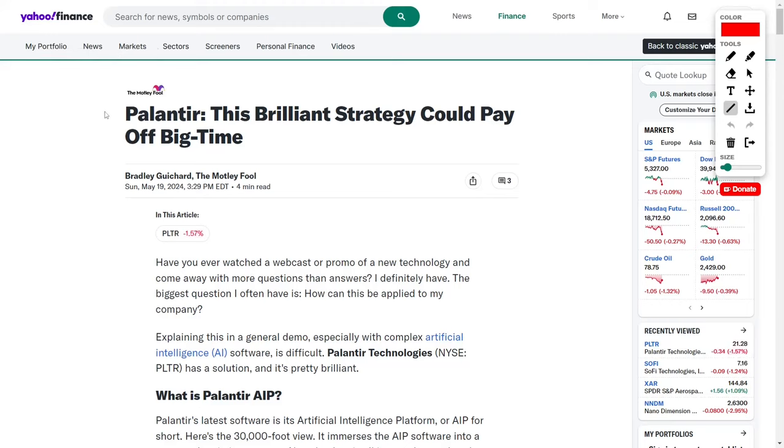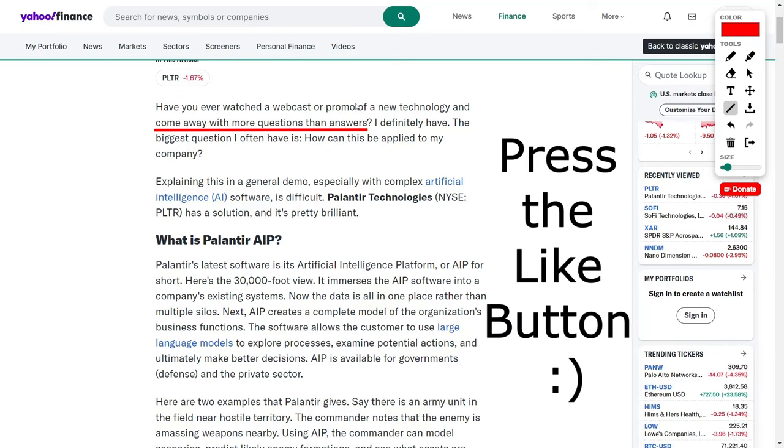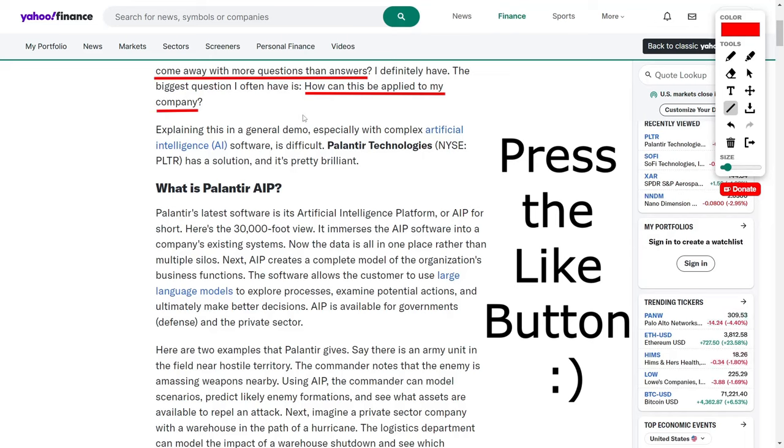The financial world is buzzing with discussions surrounding Palantir Technologies, and why their ingenious strategy could pay off in a big way. Have you ever watched a webcast or promotional video unveiling a new technology and walked away with more questions than answers? The most pressing question that often lingers is: how can this groundbreaking innovation be applied to my company? Explaining this in a general demo, especially when dealing with complex artificial intelligence software, can be a daunting task.